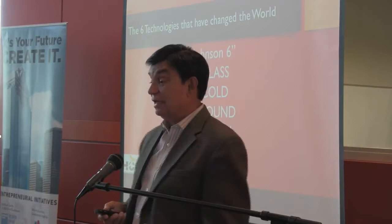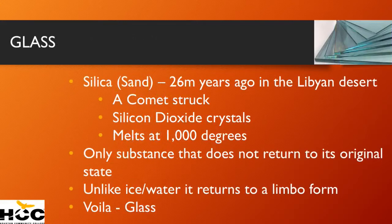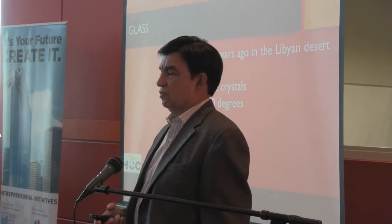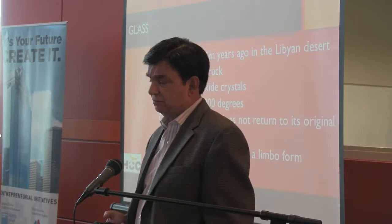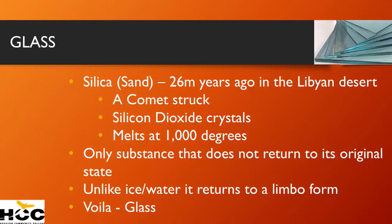Let's look at glass, which is the oldest technology. The technology of glass really started 26 million years ago when Libya was covered by sand. Sand — silicon dioxide — is the most abundant material on Earth. Ninety percent of the Earth's crust is made up of silicon dioxide. And a comet hit the Libyan desert, creating heat in excess of 1,000 degrees — because that's what it takes to melt silicon dioxide — and turned the surface of the Libyan desert into glass.